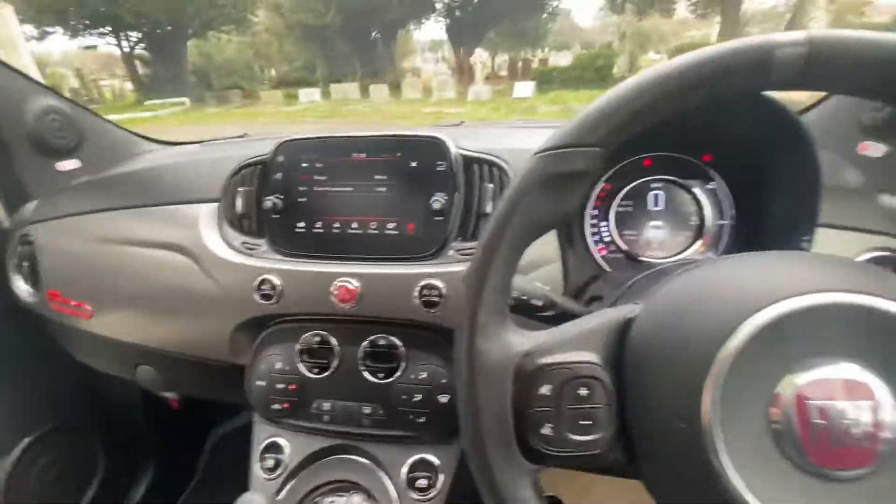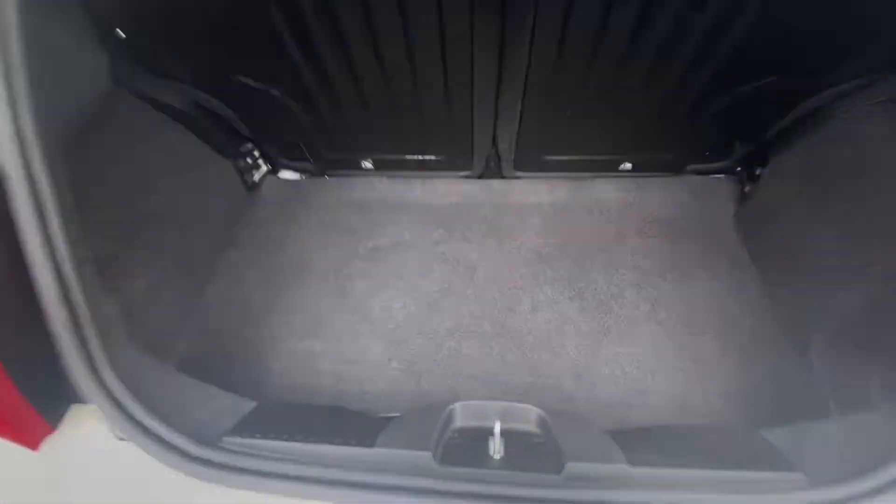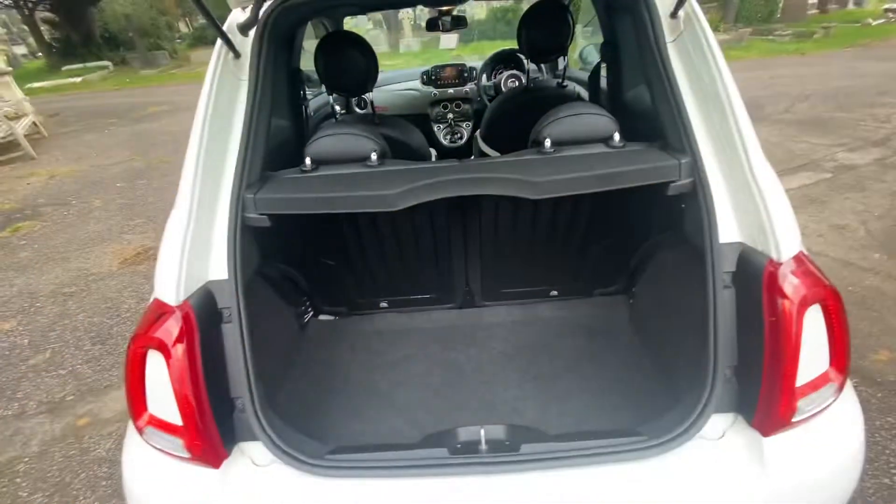There's a 12-volt port and USB down there as well — really, really nice example this. Going to the rear of the car, not a bad boot space really for a little 500 — it's not bad at all.